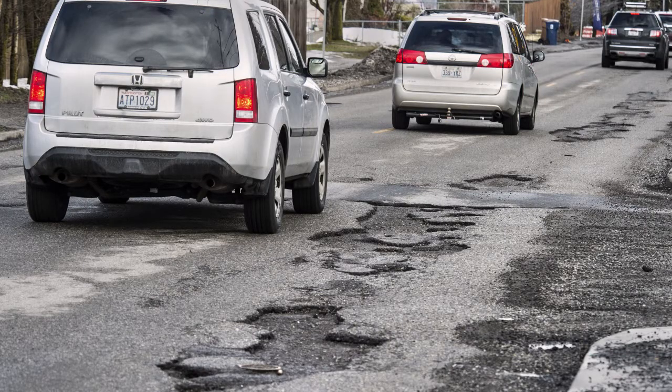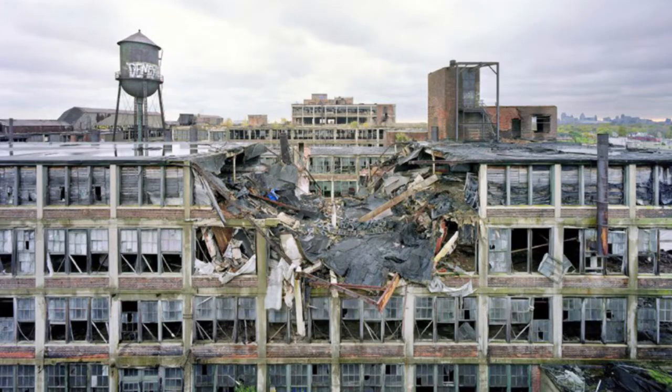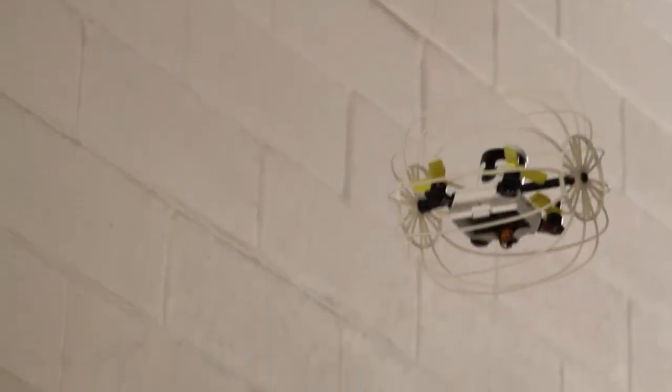All parts of infrastructure have a life expectancy, so they will inevitably fail and pose a grim rubble dystopia. Our infrastructure needs to be better inspected and maintained.